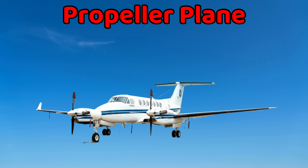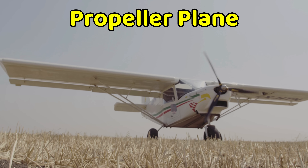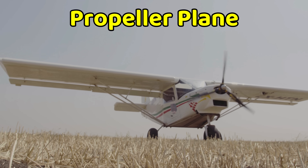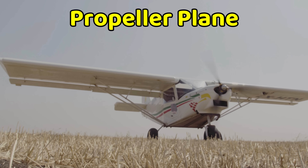This is a propeller plane. A propeller plane flies with spinning blades at the front called propellers. They are smaller and slower than jets. Many are used for training, farming, or short trips, and are also good for landing on small runways. Propeller planes were the first kind of airplanes ever made.